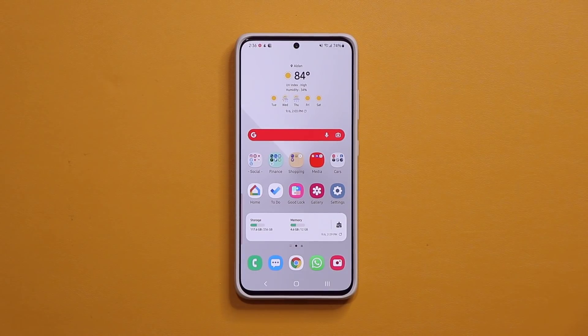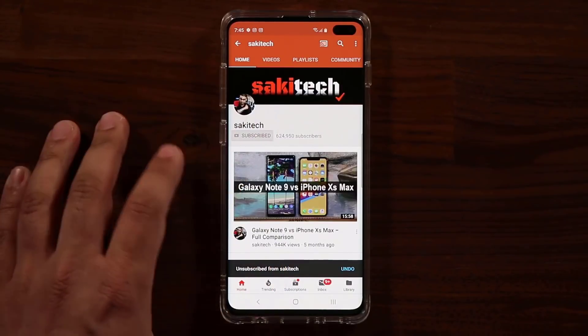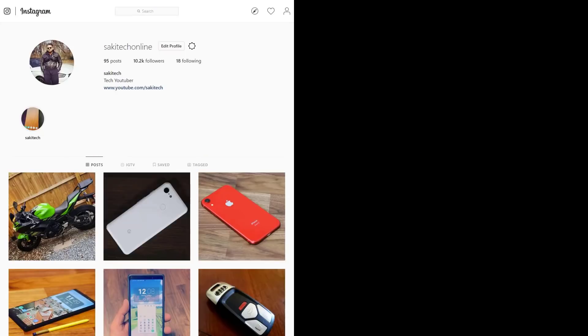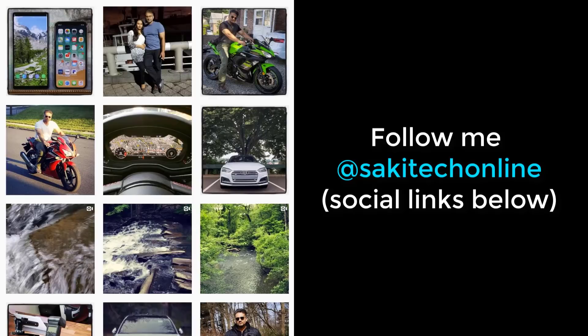Have a fantastic day. If you found this video useful, make sure to subscribe to Saki Tech by clicking that button, and also click that bell icon to make sure you get notified every time I upload a new video. And if you use Twitter, Instagram, or Facebook, you can follow me at Saki Tech Online to get the latest updates as well. All right, have a fantastic day.